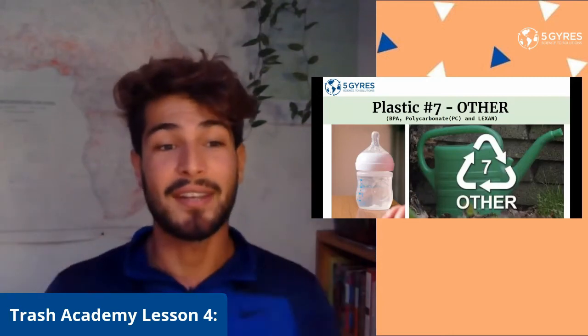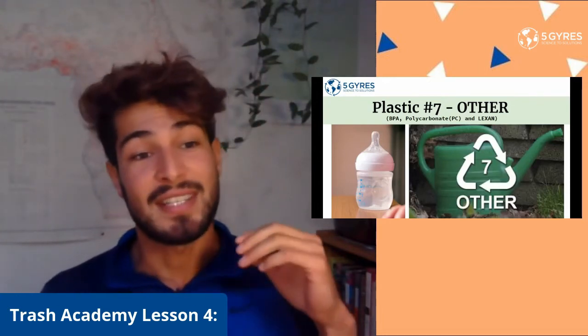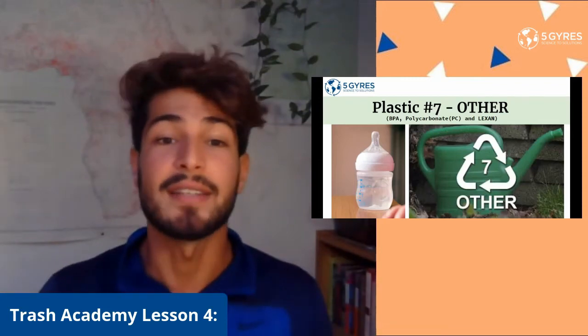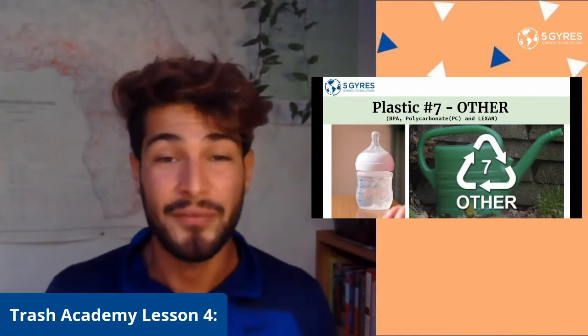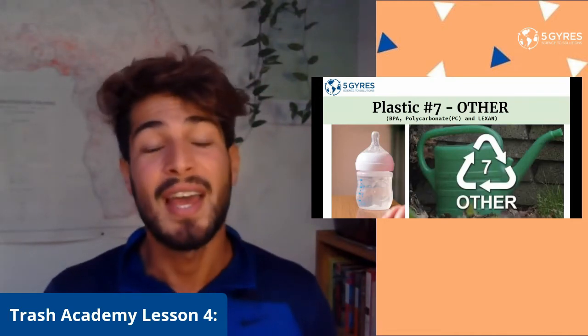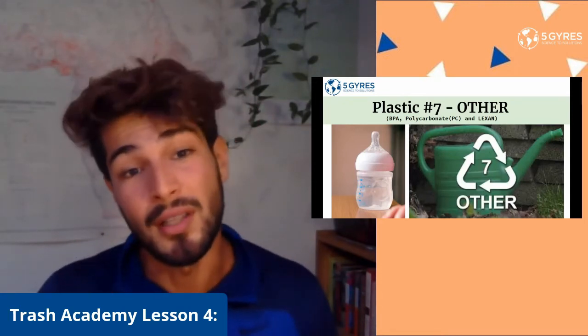Here we have plastic number seven, also known as the "other" category. Many different kinds of plastics make up plastic number seven — items such as baby bottles, watering containers, and outdoor chairs made from various chemicals are put into this category. This category tends to have a lot of harmful chemicals like BPA and other toxins that can enter our body and make us sick over a long period of time.